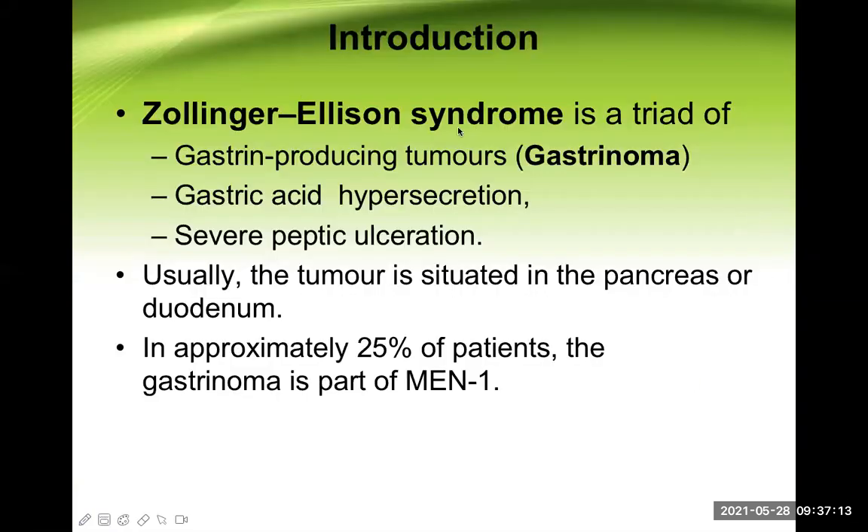Zollinger-Ellison syndrome is a triad of three things: a gastrin-producing tumor known as gastrinoma, mainly present in the pancreas; gastric acid hypersecretion as a result of this gastrin; and severe peptic ulceration because of this gastric acid. These three things occurring together constitute Zollinger-Ellison syndrome.